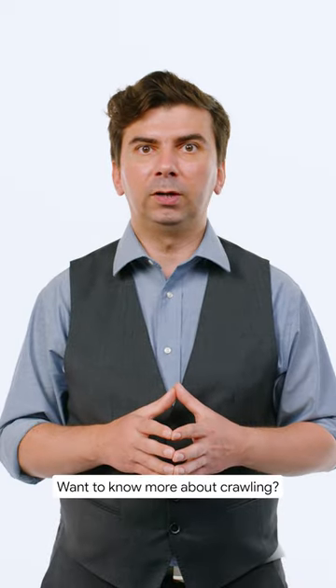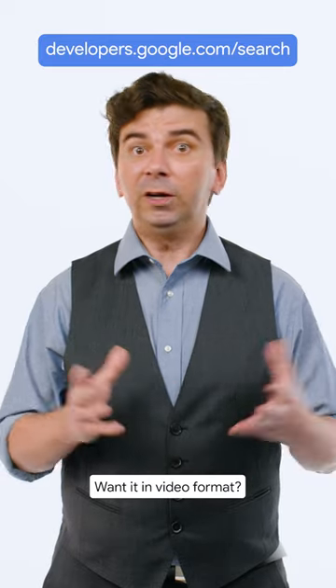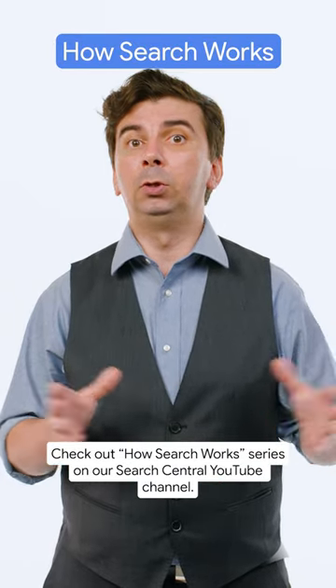Want to know more about crawling? Check out our Search Central documentation. Want it in video format? Check out the How Search Works series on our Search Central YouTube channel.